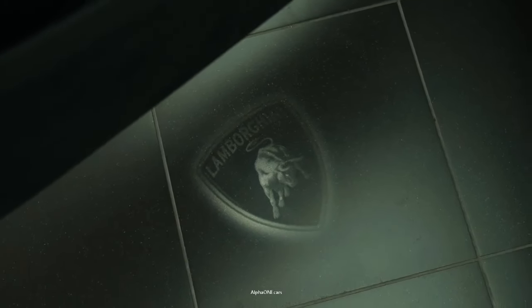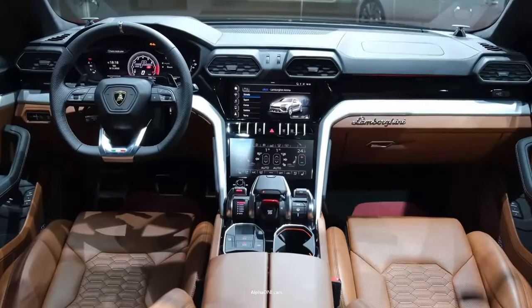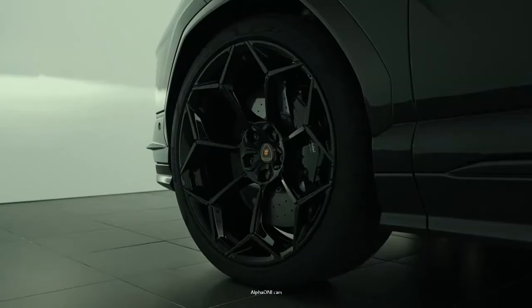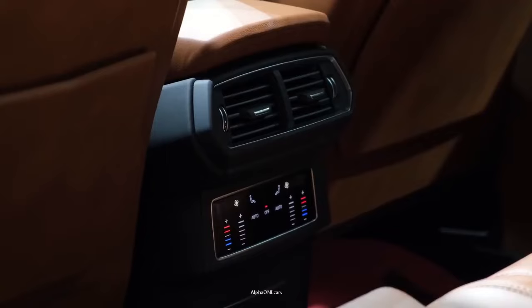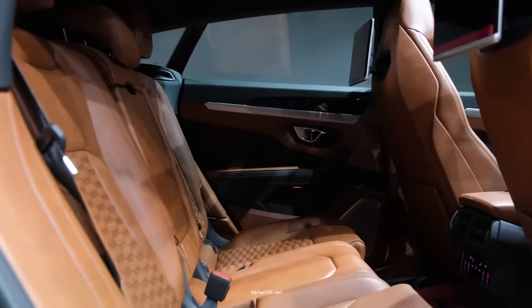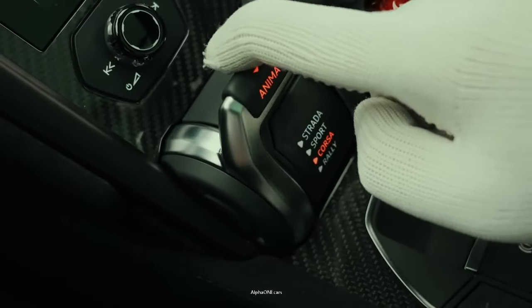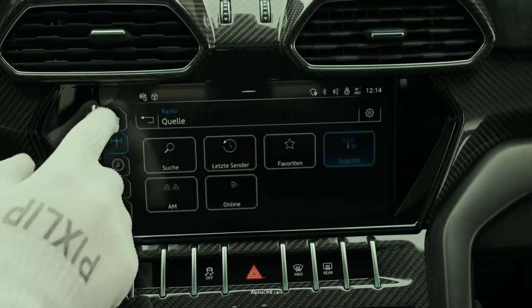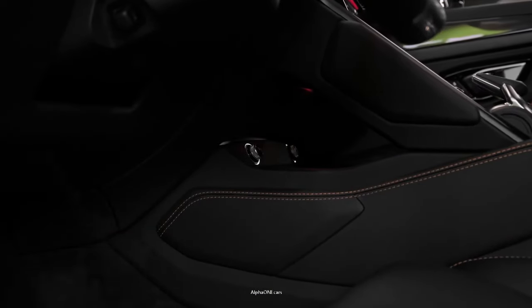The top trim also comes with a rally driving mode and a racing exhaust system. The 2024 Lamborghini URUS has a top speed of 190 miles per hour, and it can go from 0 to 60 in 3.1 seconds. The car's engine roars deeply when idling, and it absolutely howls under full throttle. Permanent all-wheel drive and an 8-speed automatic transmission conspire with all that power to enable fantastic acceleration.